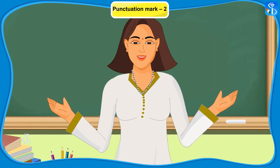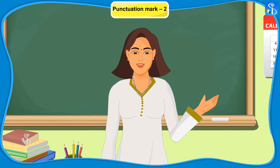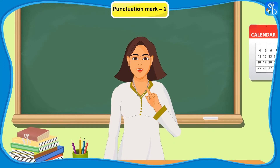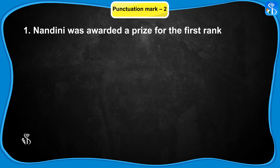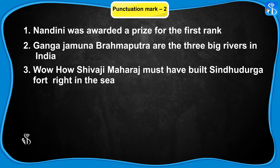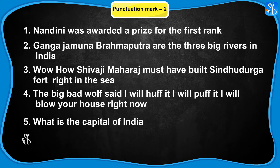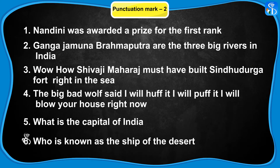Yes ma'am. We will revise all these punctuation marks. I will write down some sentences on the blackboard. You have to punctuate them with appropriate punctuation marks. Nandini was awarded a prize for the first rank. Ganga, Jamuna, Brahmaputra are the three big rivers in India. Wow, how Shivaji Maharaj must have built Sindhu Durga fort right in the sea. What is the capital of India? Who is known as the ship of the desert?